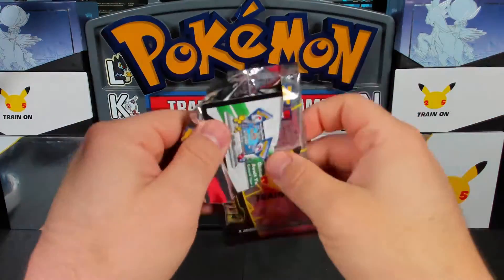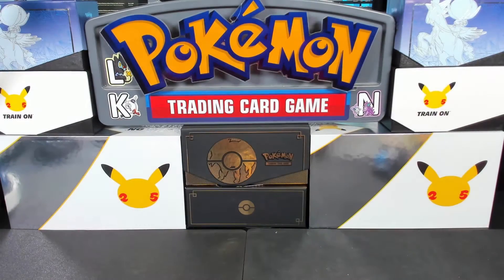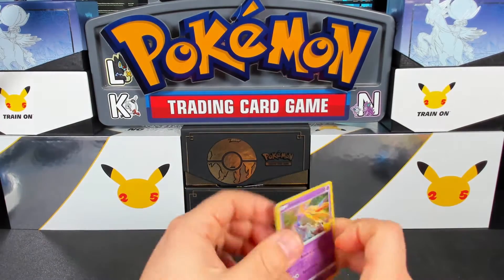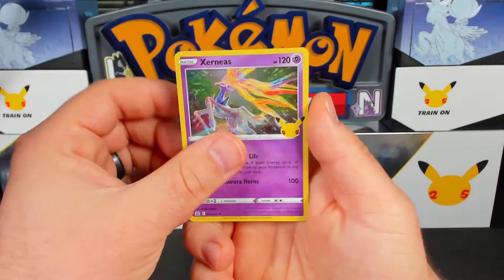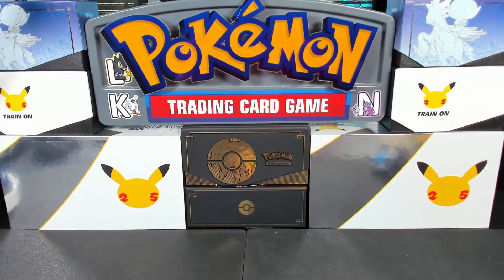Alright, we have our Celebrations packs here, first and foremost. We're going to split it up — half Celebrations, half the other packs. First pack: Xerneas, Professor's Research, Palkia, and Groudon — nothing too special there. Oh, I didn't realize that card sitting there was a holo — it didn't look like one from here, but it is!